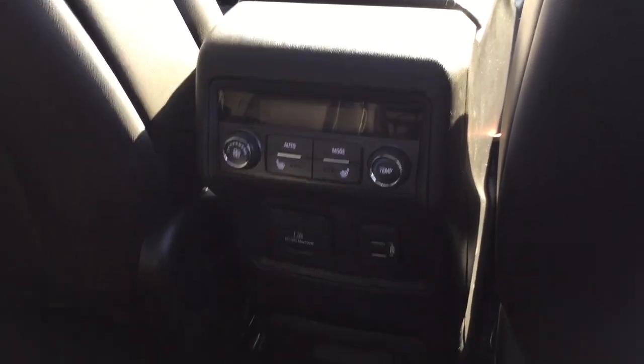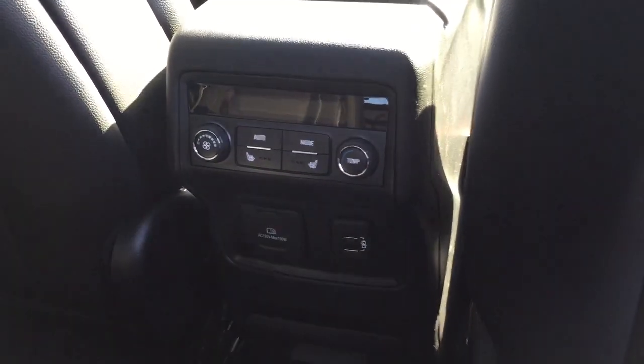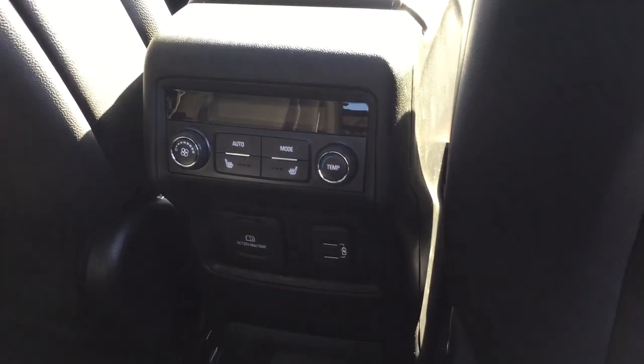You have rear heated seats, two USB ports, three-prong power, and temperature controls for your passengers. And the perforated leather seating continues back here.